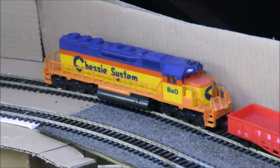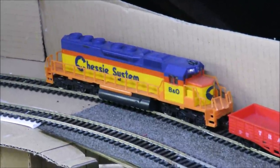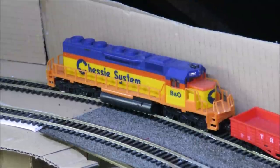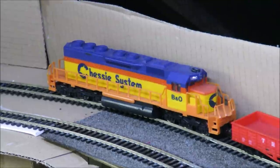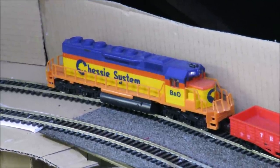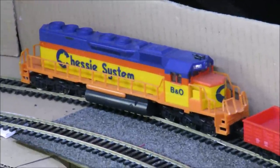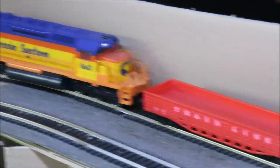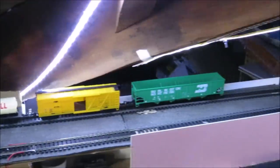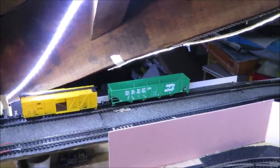I couldn't resist this on eBay the other day. You all know my penchant for Mahano HO locos because they're always really nice runners. I saw this — what we've got here is a large co-co diesel. They're lovely runners, and I paid 18 pounds for this on eBay including postage. But I didn't just get the loco — I got one, two, three, four, five, six, seven wagons as well.